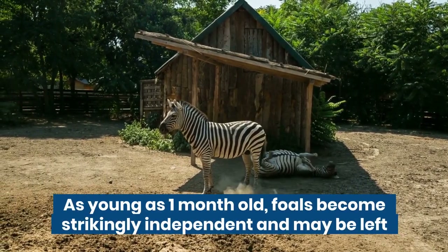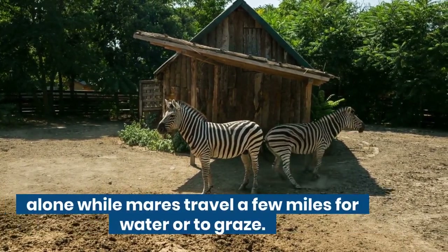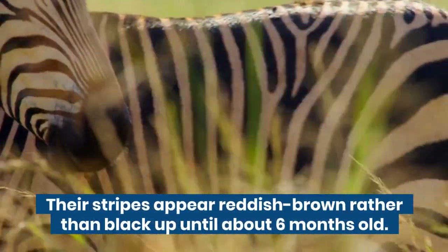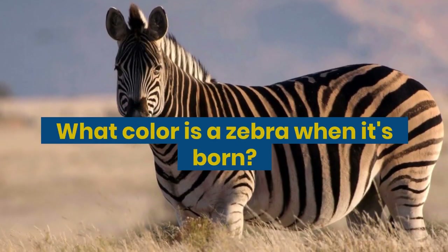As young as one month old, foals become strikingly independent and may be left alone while mares travel a few miles for water or to graze. Their stripes appear reddish brown rather than black up until about six months old. What color is a zebra when it's born?